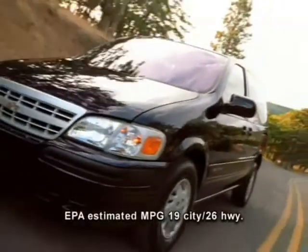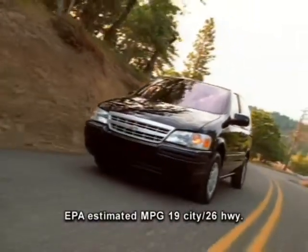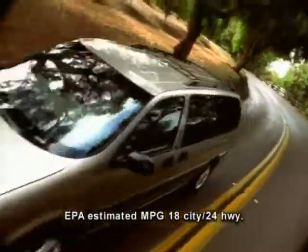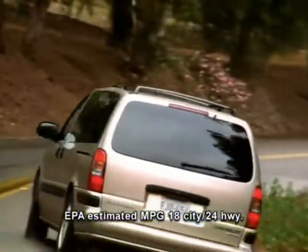Venture delivers an EPA-estimated 19 city, 26 highway for front-wheel drive models, and 18 city, 24 highway for Venture LT all-wheel drive with Versatrac.